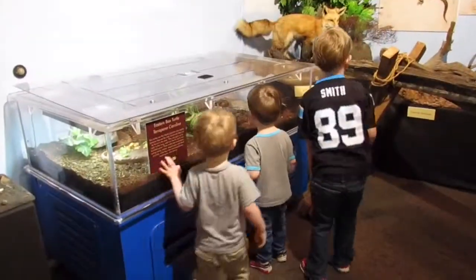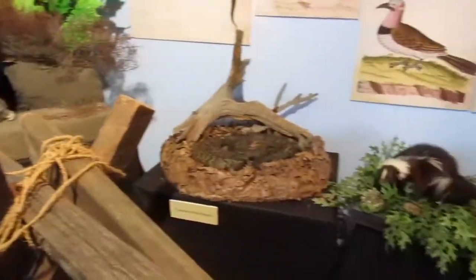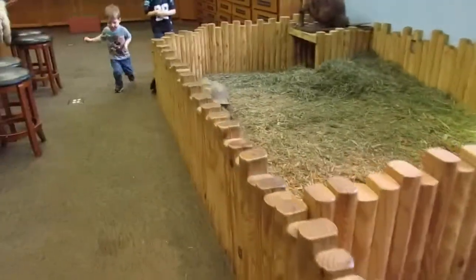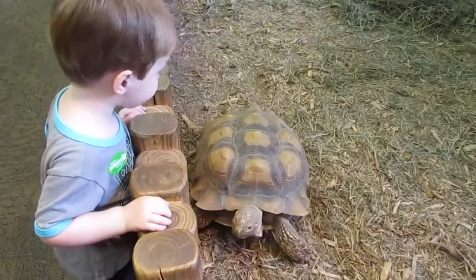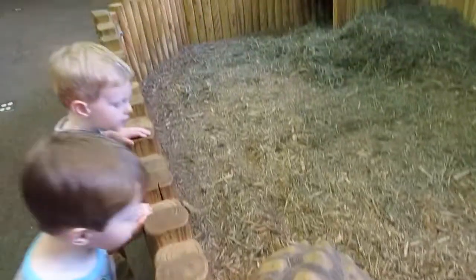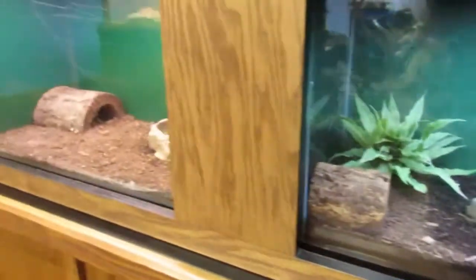Look at what we found - a box, some snakes, a skunk, squirrels. Check this out, look at this guy! Look right there - that's a fast turtle, a tortoise, an African spur tortoise. He thinks you have food. Pretty cool animals. Check all that out - it's actually a scorpion, not a lobster. It's a scorpion!